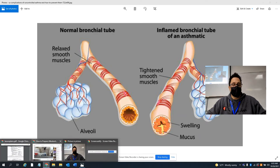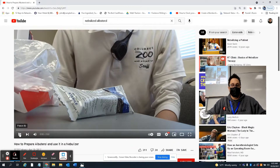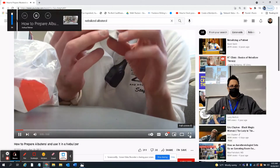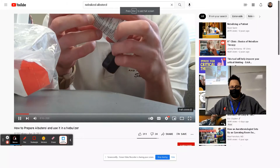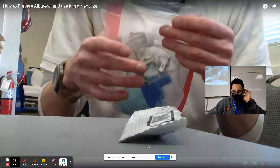Inhaler - good. Nebulizer - very good. Albuterol, right here. So today we're going to set up a nebulizer and how to administer albuterol. Make sure your contents are still sterile and the expiration date is still good, same way with your nebulizer.